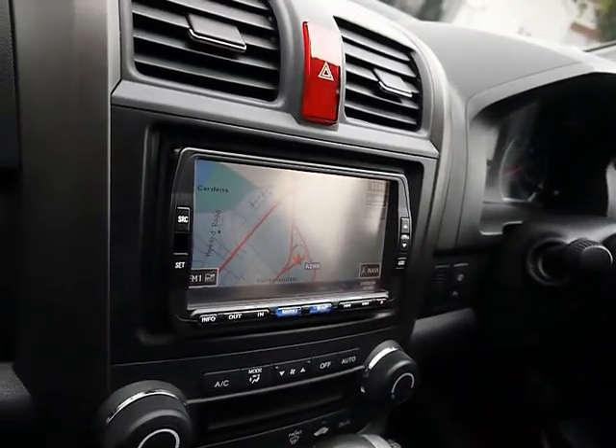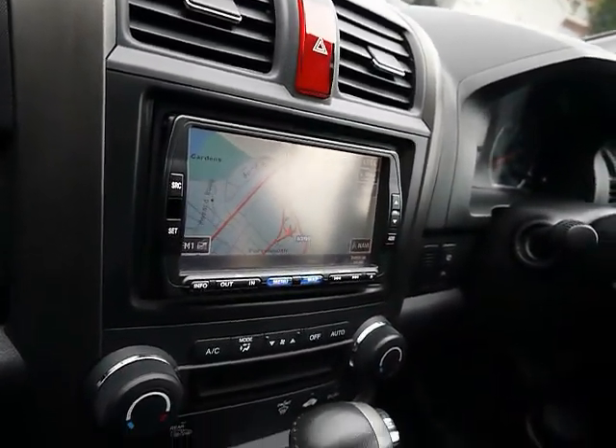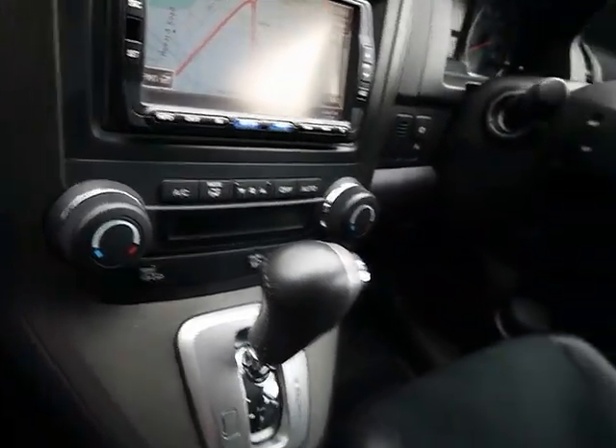There's a full colour touchscreen sat-nav system, which also serves as your CD radio with auxiliary input. Dual zone climate control and an automatic gearbox.